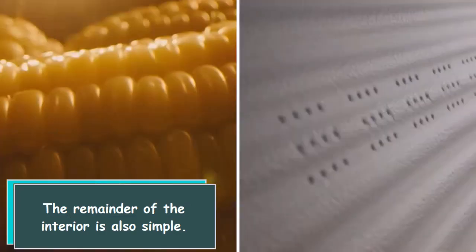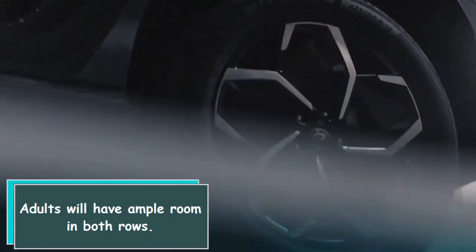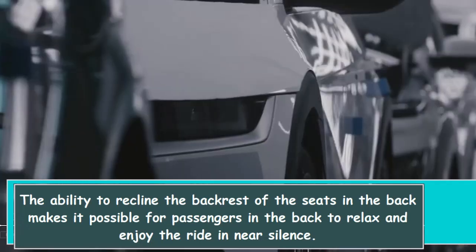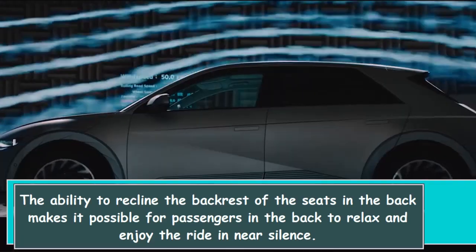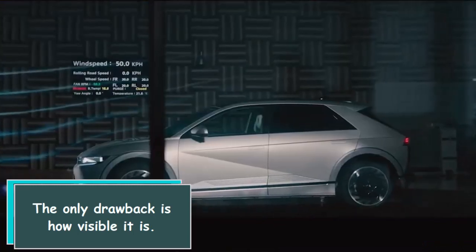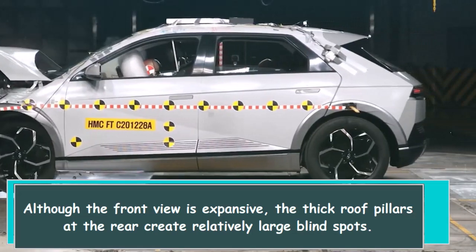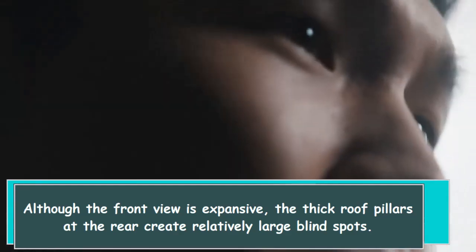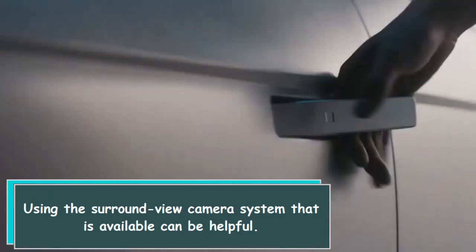The remainder of the interior is also simple. Adults will have ample room in both rows. The ability to recline the back rest of the seats in the back makes it possible for passengers to relax and enjoy the ride in near silence. The only drawback is visibility — although the front view is expansive, the thick roof pillars at the rear create relatively large blind spots. Using the surround view camera system that is available can be helpful.